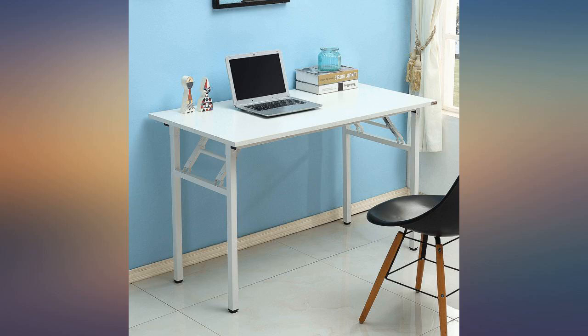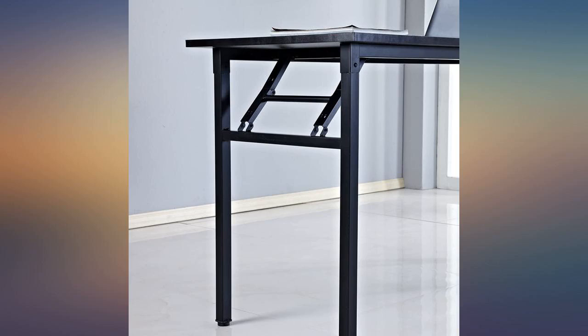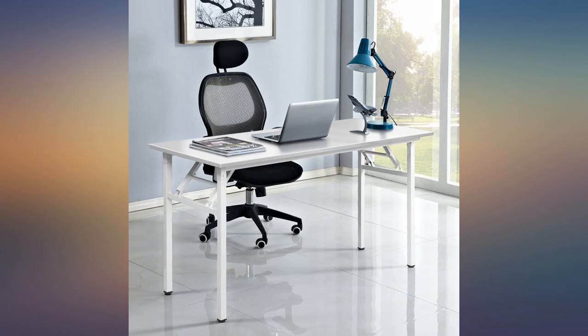This desk is wonderful and so is the price. This is worth way more than I paid for it. Solid. No wiggling. Sets up beautifully.